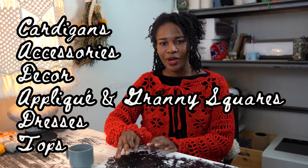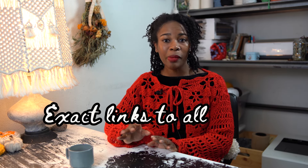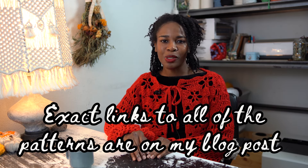The six categories are: cardigans, accessories, home decor, applique and granny squares, and dresses and tops. As always, you can find all the exact things on my blog, which is linked in the description box below. Alright, let's begin.